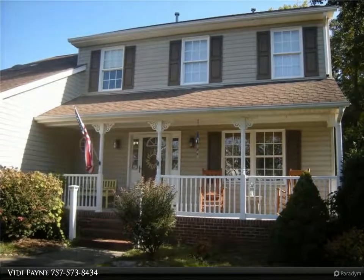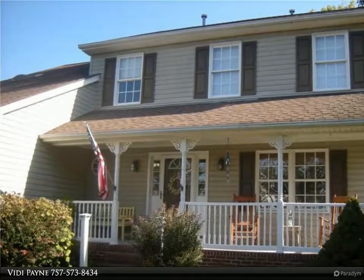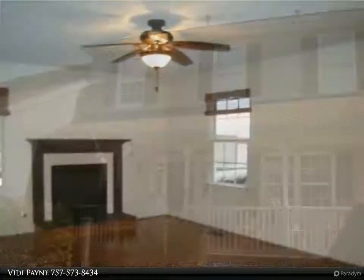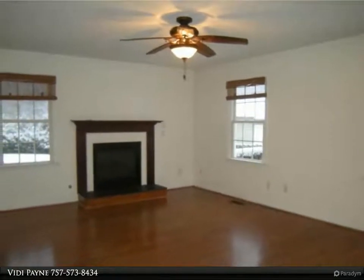This Berkshire Hathaway Home Services Town Realty property video is presented by VD Payne. Lovely corner lot home with fenced-in backyard — fence is as-is — and detached barn slash storage shed.